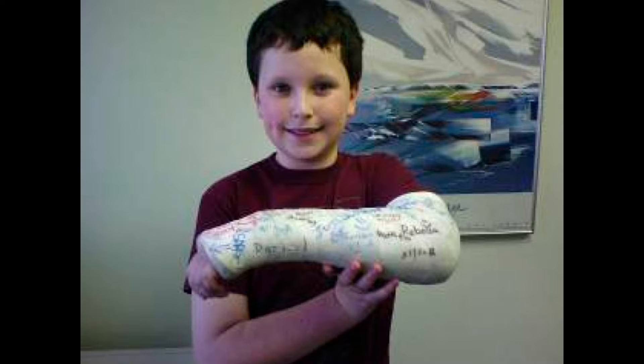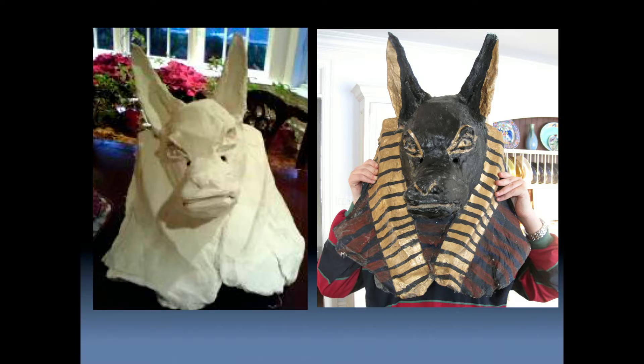I also borrow surgical supplies. For example, I used plaster casting to create what I like to call this Anubis cow — because I didn't quite get the nose right.